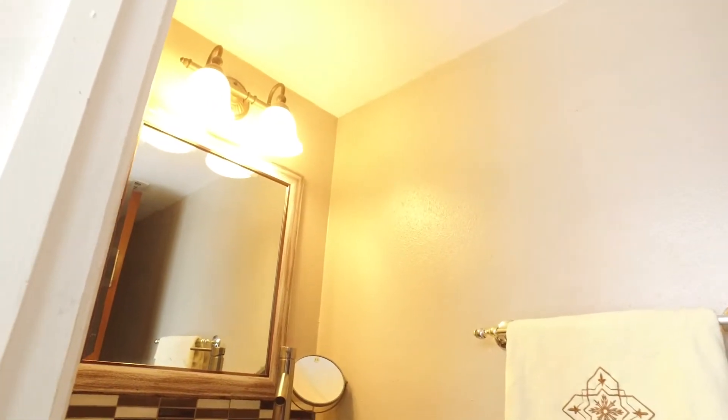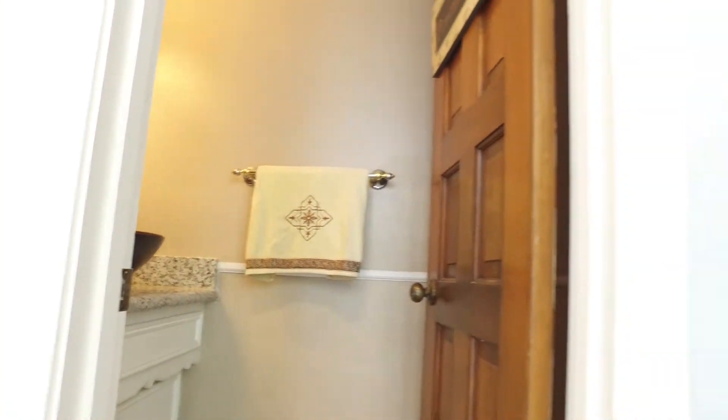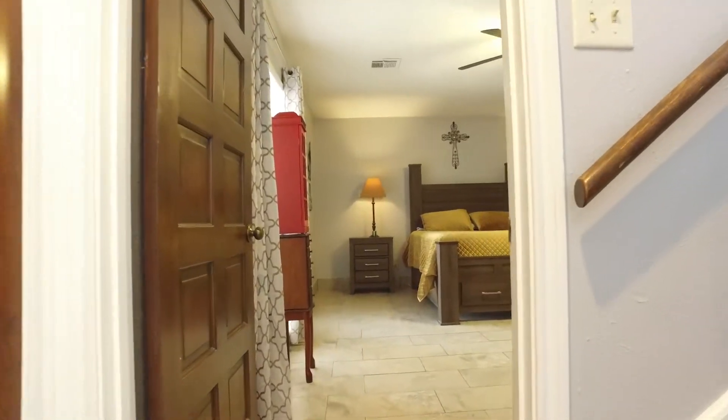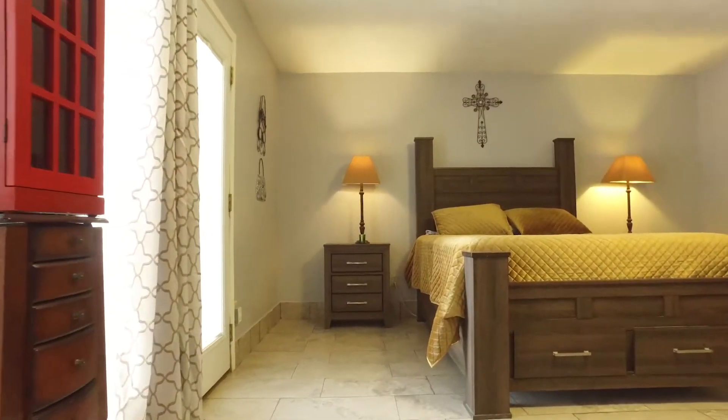There are two full and one half bathrooms, and in this half bathroom, a beautiful bowl sink and granite countertops. So many beautiful upgrades await you. Look at the size of this bedroom — it's amazing, and so are all the others.